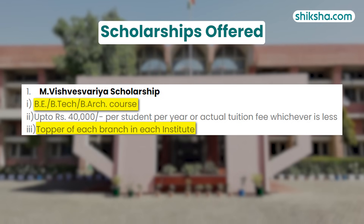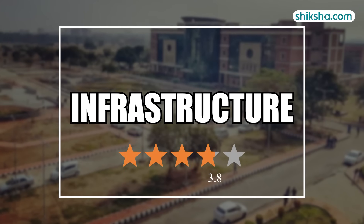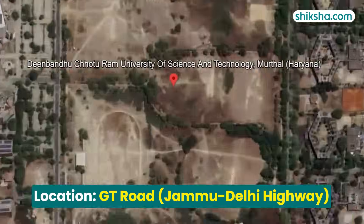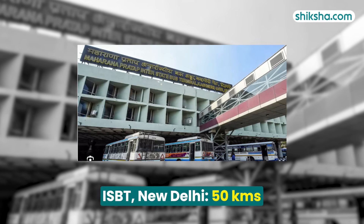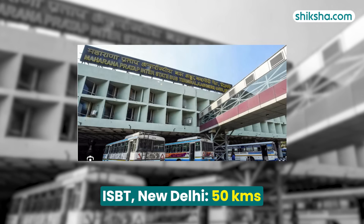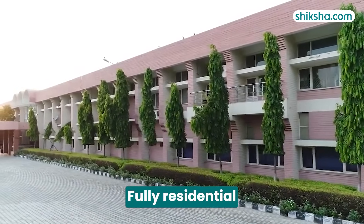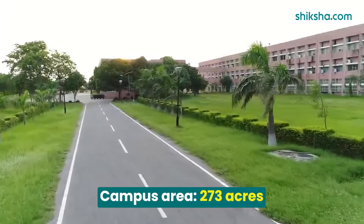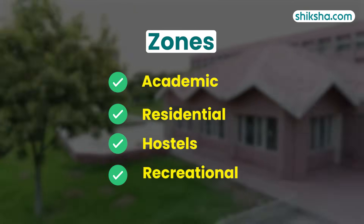The scholarship is awarded to the top student of each BTEC branch. Moving to the 3.8-rated infrastructure, D-Crust is located in the NCR on the Grand Trunk Road, approximately 50 kilometres from ISBT New Delhi towards Chandigarh, and 8 kilometres from Sonipat Railway Station. The university is fully residential, spanning 273 acres. The campus is divided into four distinct zones: academic, residential, hostels, and recreational.